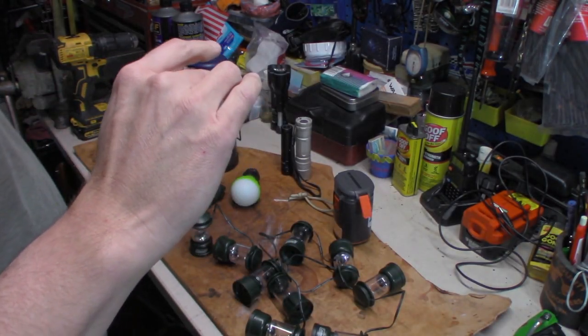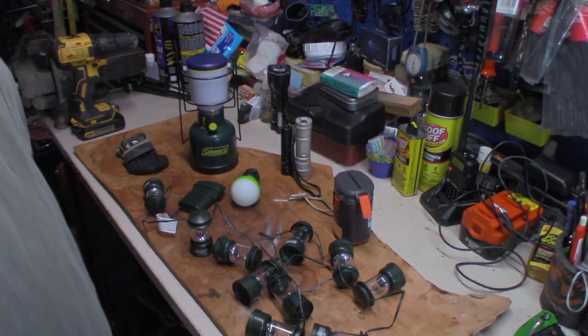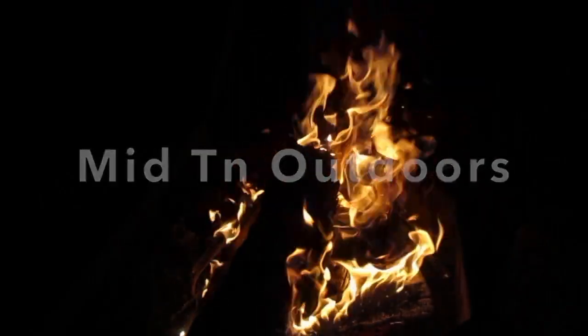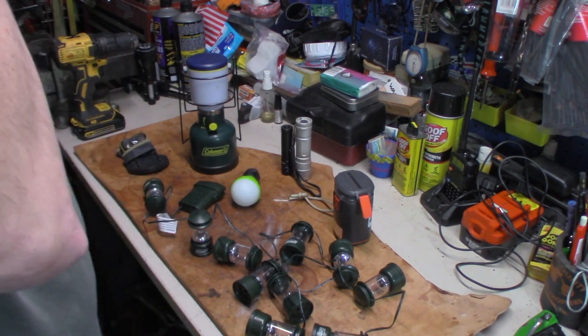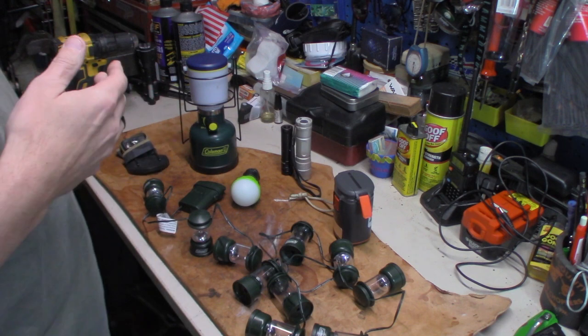What's going on everybody, this is Patrick with Mid 10 Outdoors. Come back — we're going to talk about my lighting setup for camping. I wanted to bring forth all the lighting that I use when I'm camping.